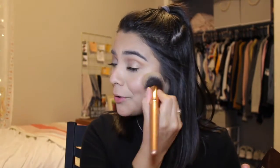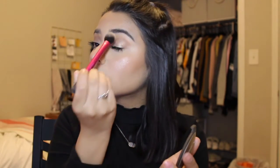I also use the Becca Highlighter in Opal, applying a little on top of the hourglass powder. I put it on my brow bone and then my cupid's bow.